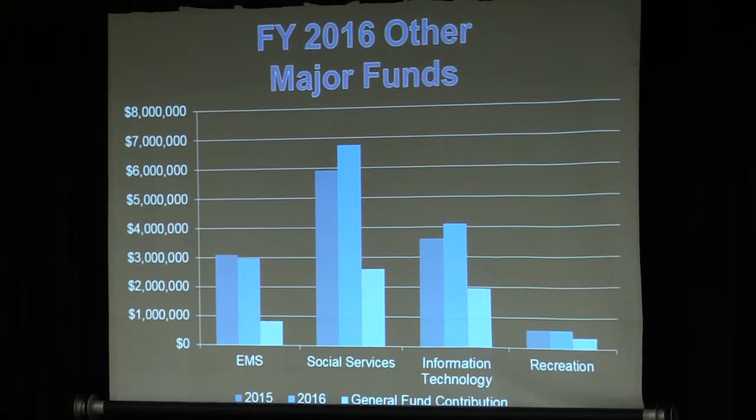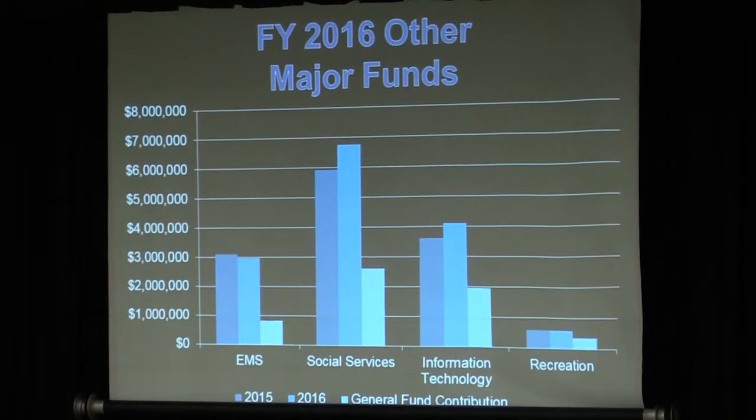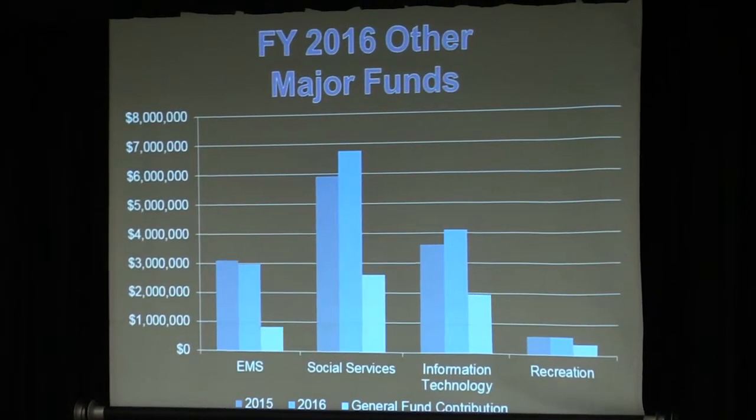Social services this year has a fairly significant increase, but that's part of one of our initiatives — primarily focusing on hiring social workers as well as a part-time educator, trying to address some of the needs within the community. This will also involve working into the schools and providing additional social services there. Information technology shows a little bit of an increase, primarily from capital purchases on the school side budget, but those costs show up within the IT fund. Recreation is about the same level as last year.